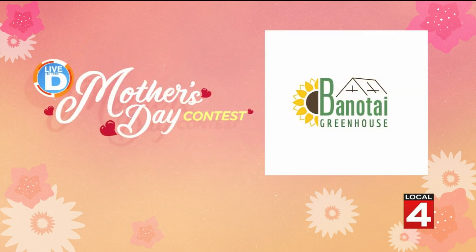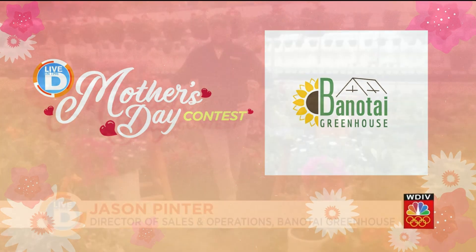Today our sponsor, Banatee Greenhouse in Belleville, has all kinds of beautiful ways to shower the mom in your life with flowers. Jason Pinter joins us from Banatee Greenhouse. Welcome to Live in the D, Jason. Thanks for having me. It's a pleasure.